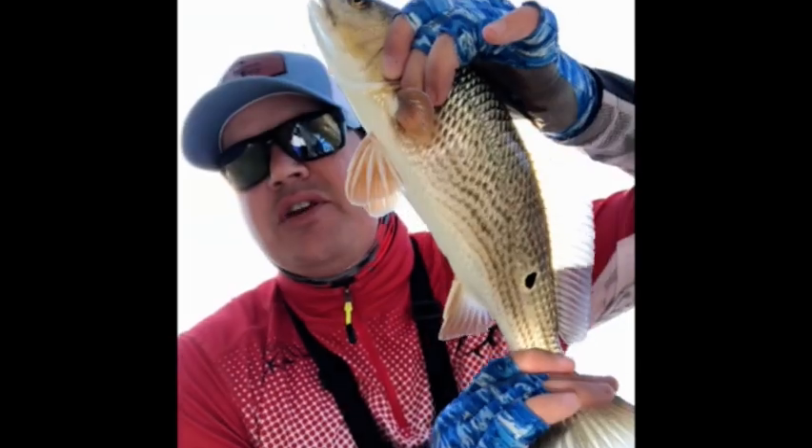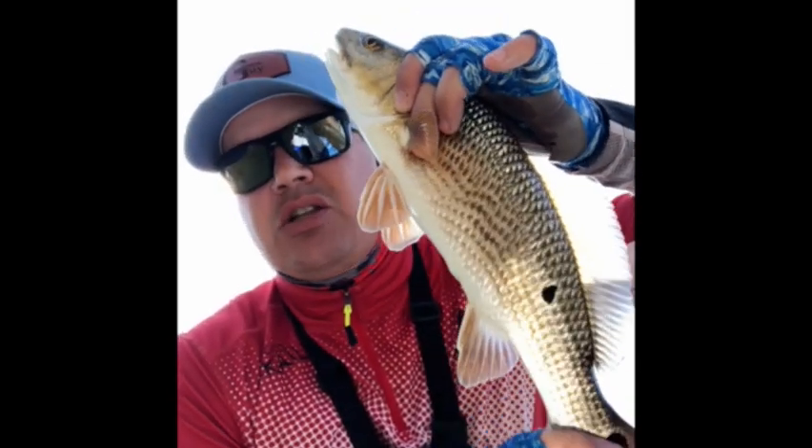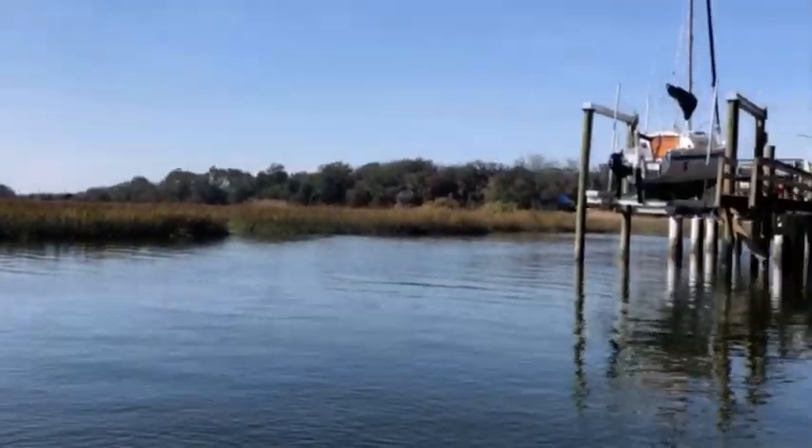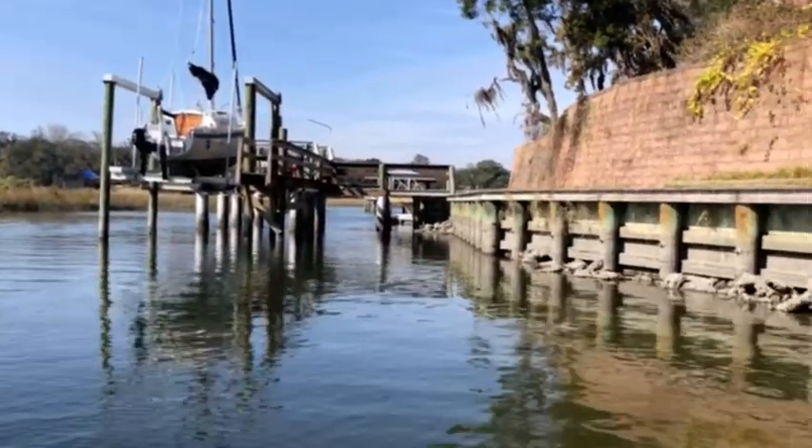A little bigger — it's the third 17-inch redfish. They're biting with just slow bites, taking a long time to get a bite, but we got this one. 17 inches — let's get a little bigger.